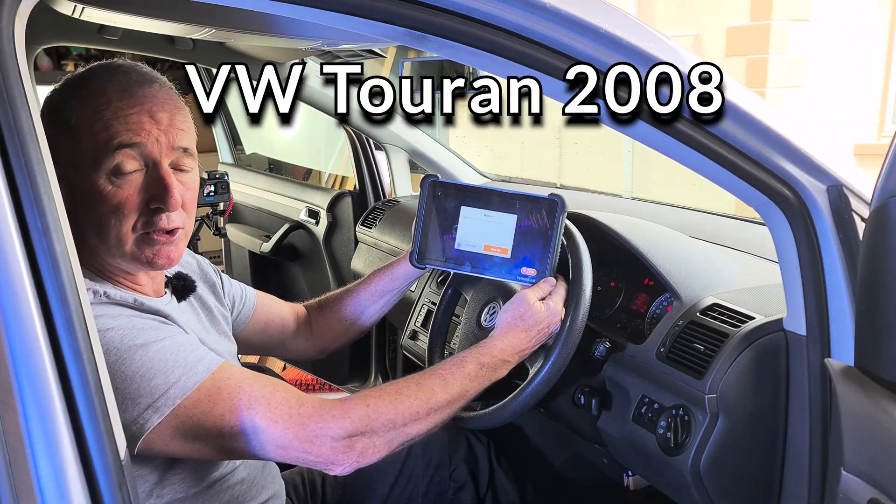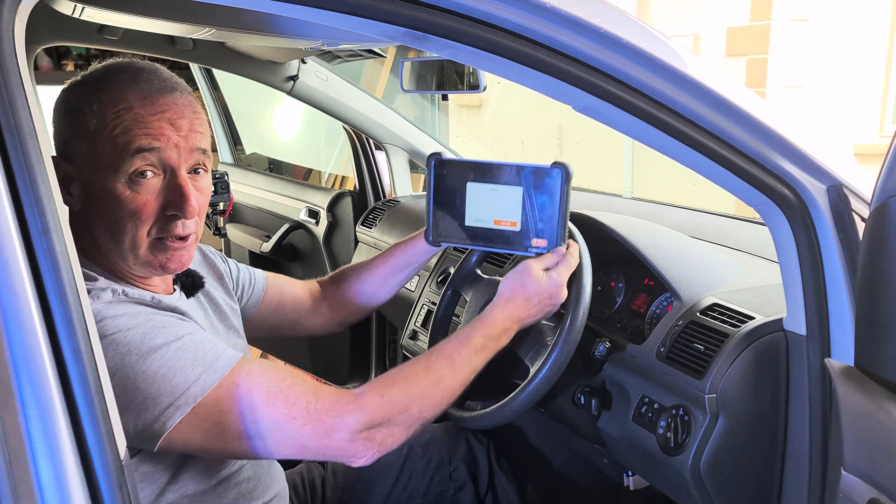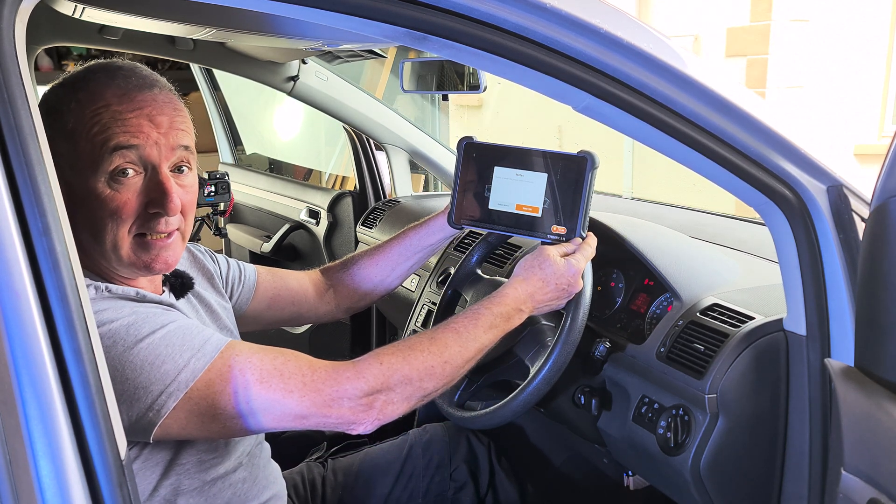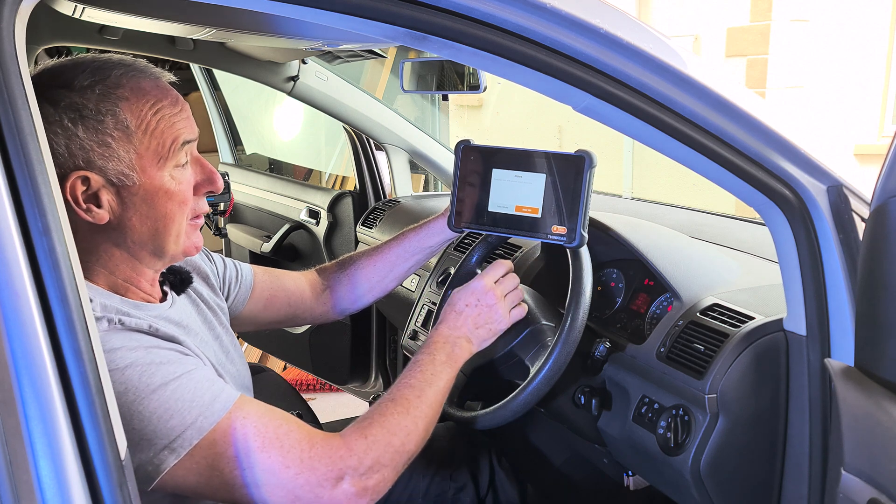I've got a problem with this 2008 Volkswagen Touran. There's a problem with the fuel - it's dirty and it's messed up one of the injectors. We're going to investigate a little now with the scan tool.